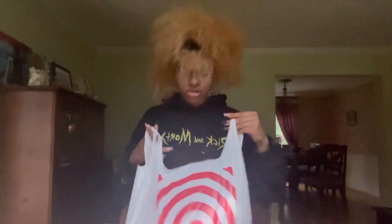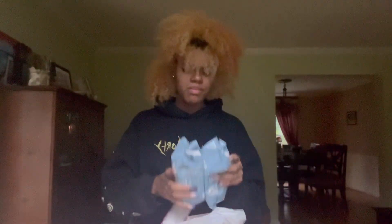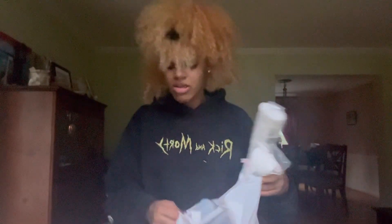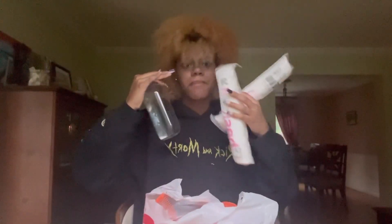For Target I went more for hygiene essentials. More deodorant because those run out so fast. Makeup wipes — I don't usually love them but this was a big bundle for cheap, and for those nights when I really don't feel like properly taking off my makeup. Floss, a big pack of micellar water, and cotton pads to go with it — that's actually what I usually use to take off my makeup.